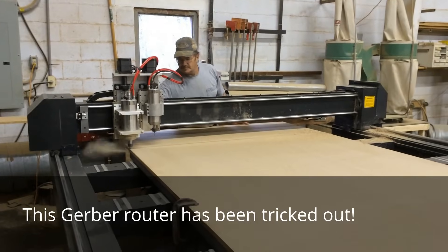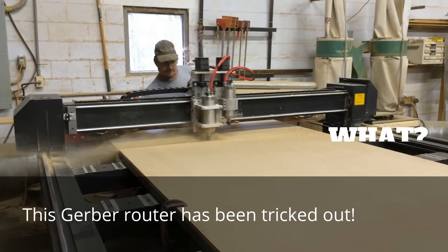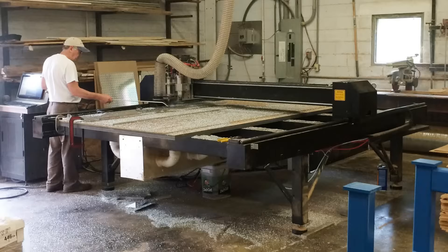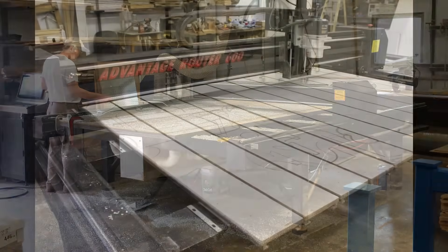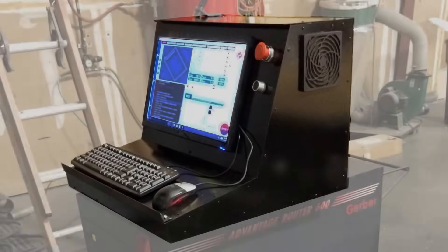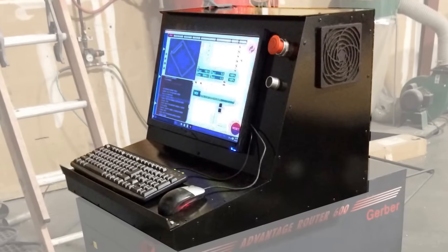Rip through 3/4 inch MDF in a single pass at 800 inches per minute without bogging down the spindle. This is the Gerber Advantage Router 600 — but it isn't the same machine it used to be. It's been upgraded with a CNC control retrofit from CNC Experts.